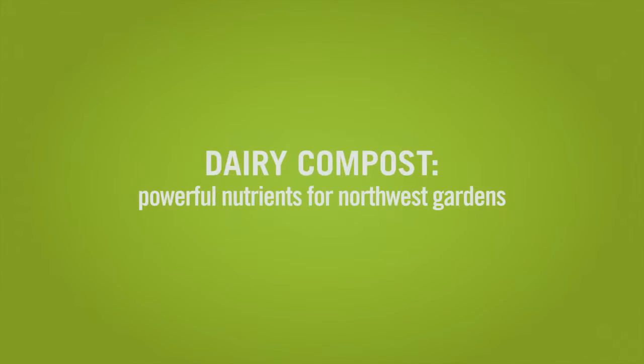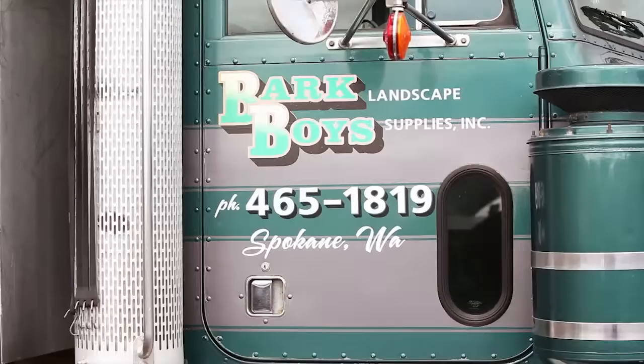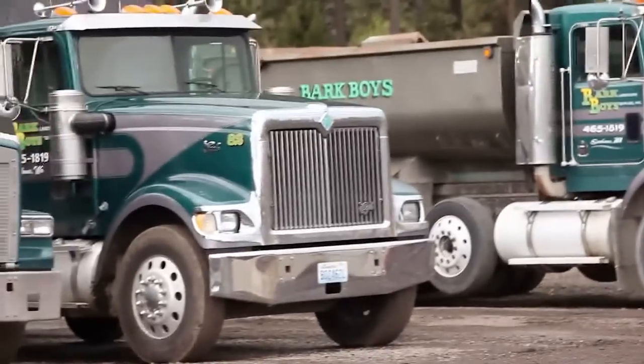My name is Chuck Phillips and I'm the president and owner of Bark Boys Landscape Supplies, and we primarily supply retail landscape supplies to the public.